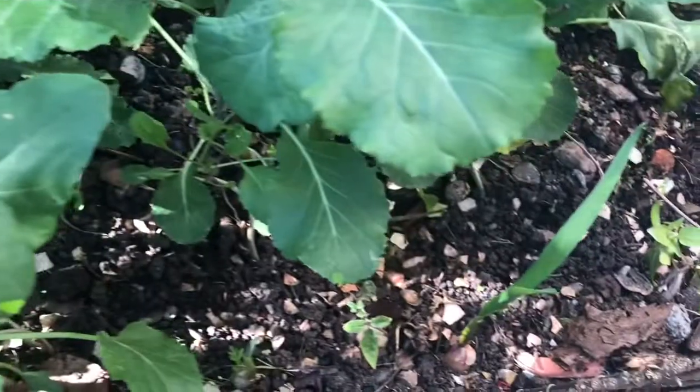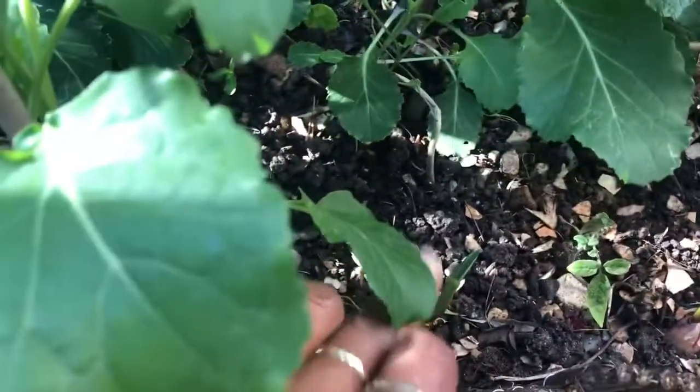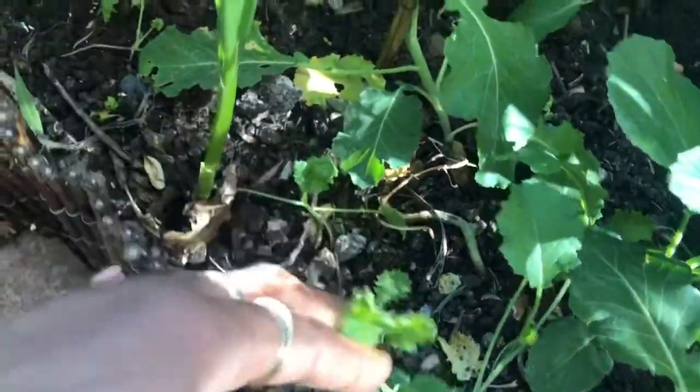And behind the broccoli we've got peas. So here we've also got some garlic — this one here, and we have another garlic down there, and I think we have another one inside there as well. There's quite a lot, and this is kale, garlic coming up, another garlic over there. These are broccoli and then behind here we've got my peas.